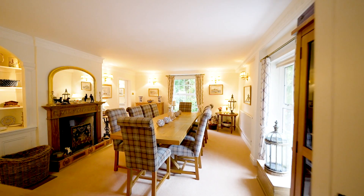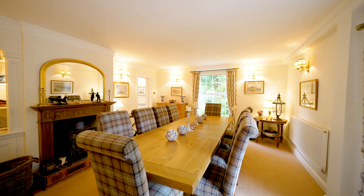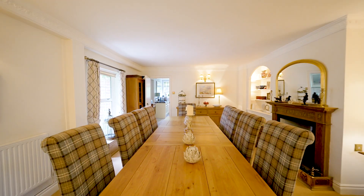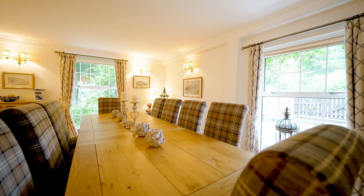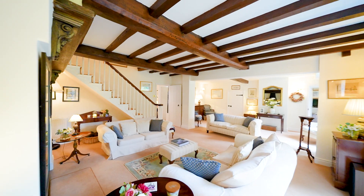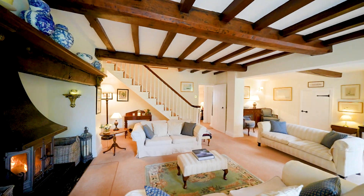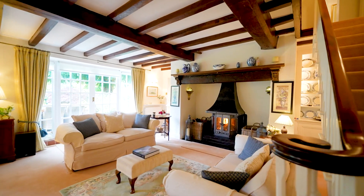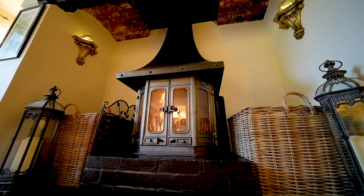The reception rooms of this property are designed to take full advantage of the grounds and gardens. Starting with a formal dining room which benefits from a double aspect. We also have this log burner and of course the attractive feature coving. And here we have the centrepiece of the house — this lounge which really feels like a room for all seasons. We have this delightful inglenook fireplace which is perfect for those cosy winter evenings.